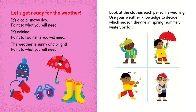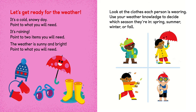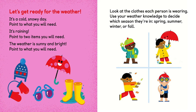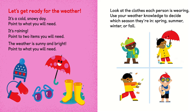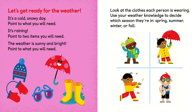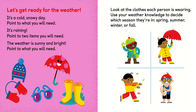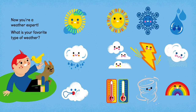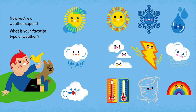Let's get ready for the weather! It's a cold, snowy day — point to what you will need. It's raining — point to two items you will need. The weather is sunny and bright — point to what you will need. Look at the clothes each person is wearing and use your weather knowledge to decide which season they're in: spring, summer, winter, or fall. Now you're a weather expert — what is your favorite type of weather?